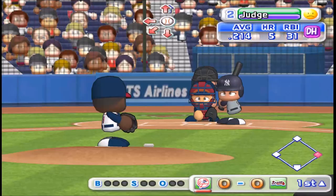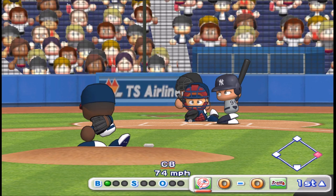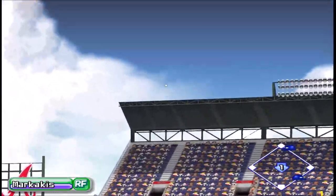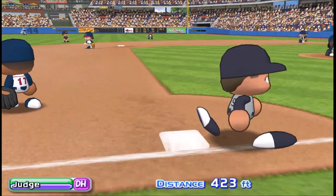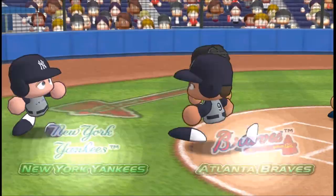The Yankees might just get the first run of the game here. Next at bat, Junae. He drives it to the opposite field. This one is ripped, and it is carrying. There it goes, a home run, and there's the first run, two to nothing. The Yankees get the first run, and he touches home plate after circling the bases.